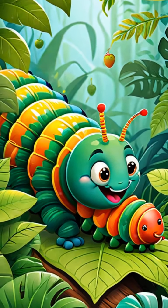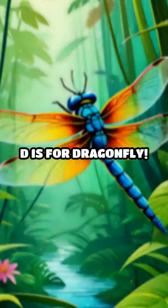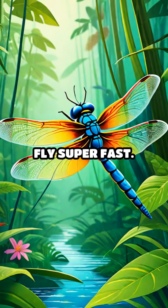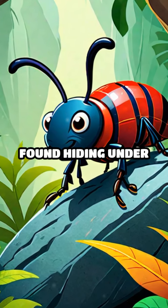C is for Caterpillar. Caterpillars are the larval stage of butterflies and moths, and they love munching on leaves. D is for Dragonfly. Dragonflies have long bodies and wings and they can fly super fast. E is for Earwig. Earwigs have pincers on their tails and are often found hiding under rocks.